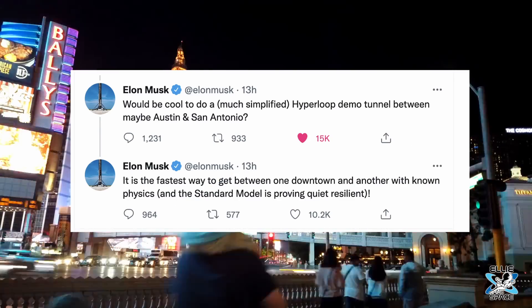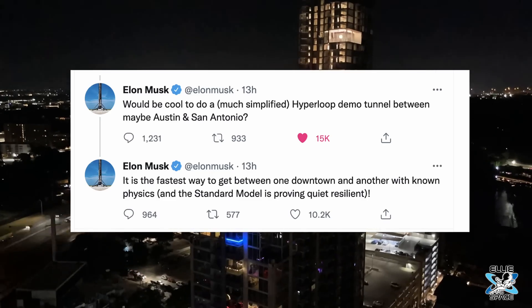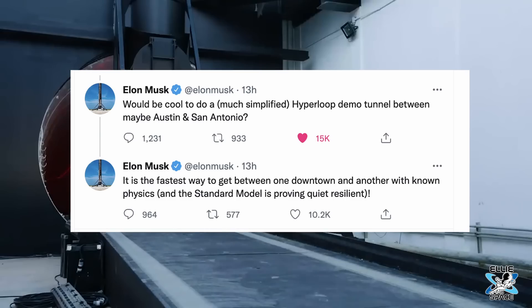Even as I was editing this video, Elon tweeted: 'Would be cool to do a much simplified hyperloop demo tunnel between maybe Austin and San Antonio. It is the fastest way to get between one downtown and another with known physics.' And the standard model is proving quite resilient.